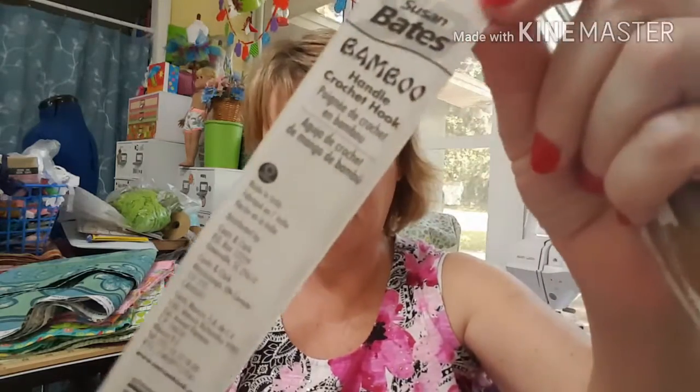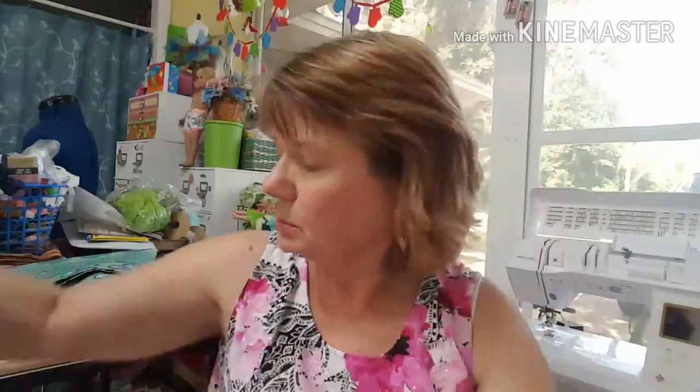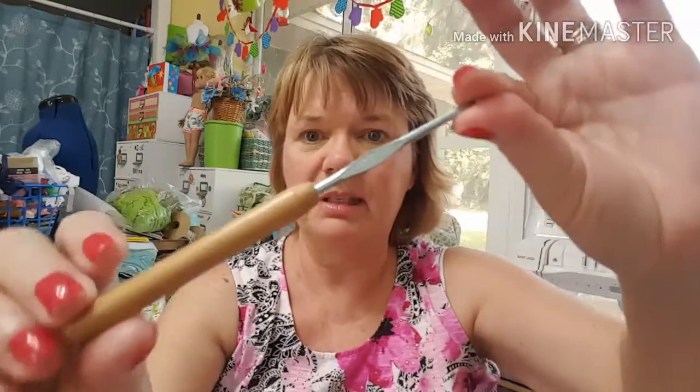I'm going to go ahead and take it out of the package now. On the back it says it's made in India, it's from Coats and Clark. But anyway, here's the hook — now that it's out of the package you can probably see it better.